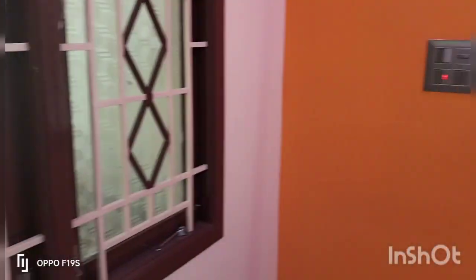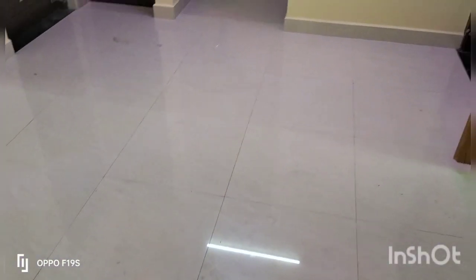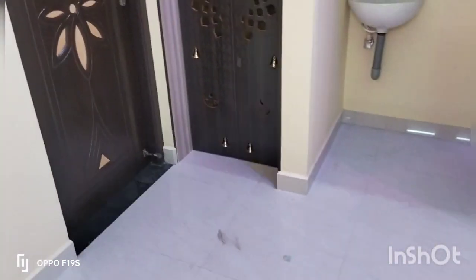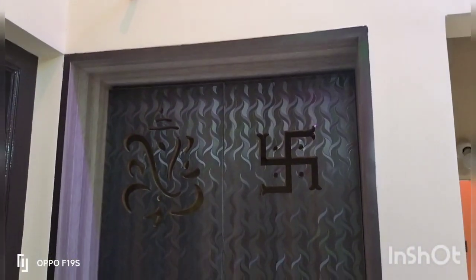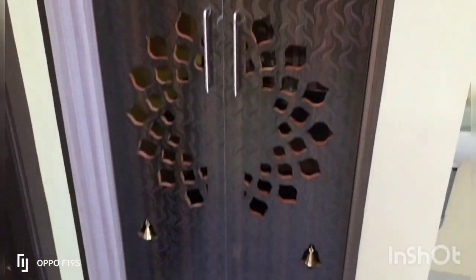There are two windows. The floor tile is 2x2.